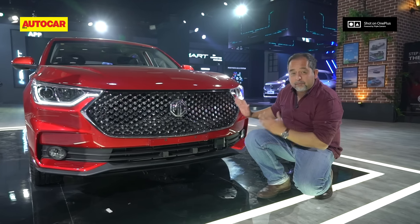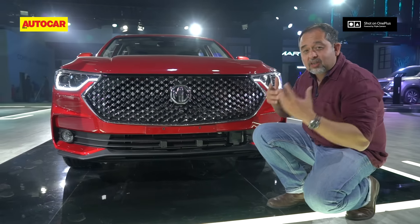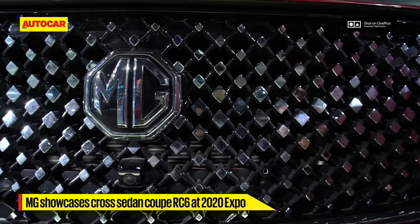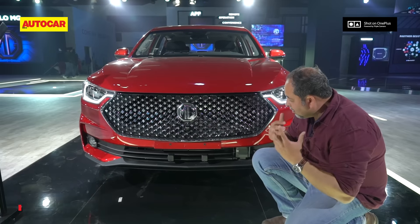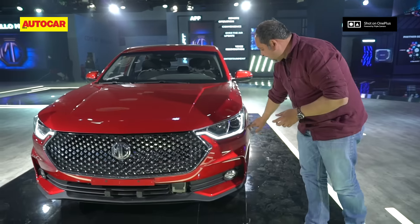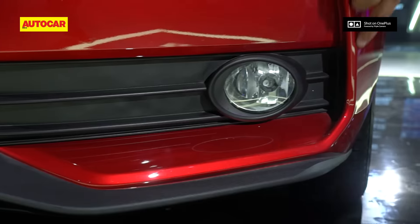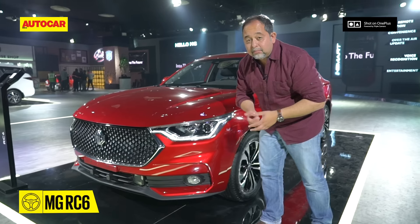Up front is this beautiful and big MG grille — it's got all these chrome dots just like on the Mercedes, and of course a beautiful MG logo. You also have tech here like a radar-based system and interesting LED light elements, a sharp cut bonnet, and of course these fighter aircraft-like intakes that are seen on other MG cars as well.